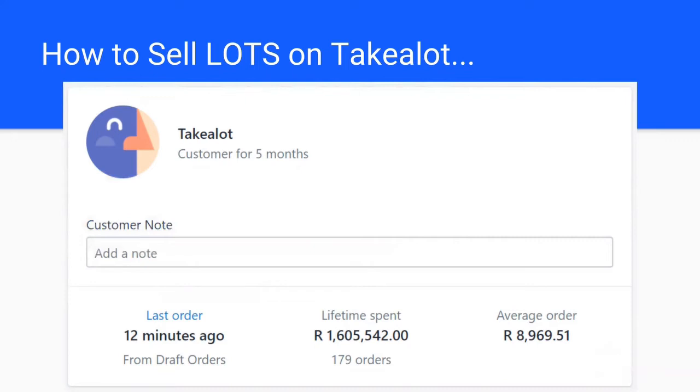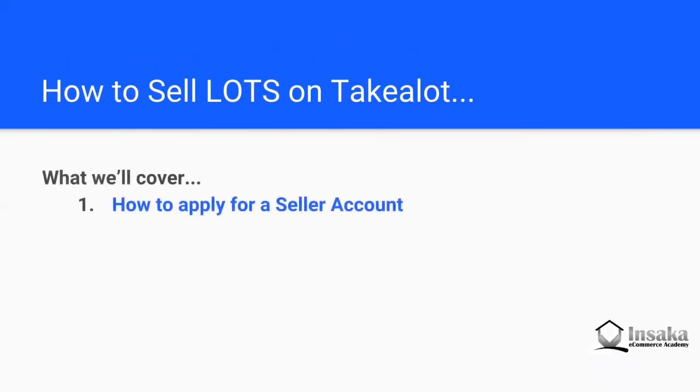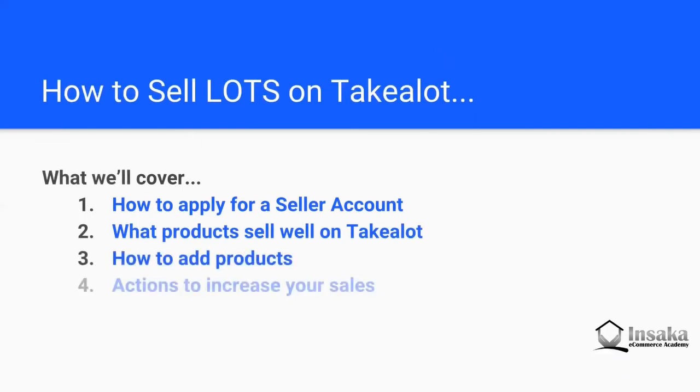I've taken all the lessons, knowledge, tips and tricks that we've figured out over this account and other user accounts over the years, and wrapped it up into some training which is free to you. In the training we cover how you can apply for a seller account, what products sell well on TakeLot, how to add products, and what actions you can take to increase your sales.